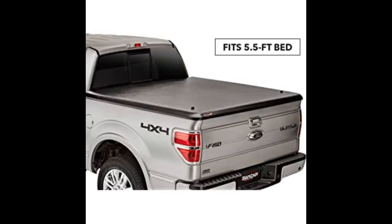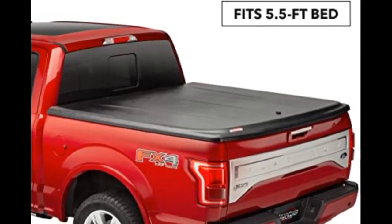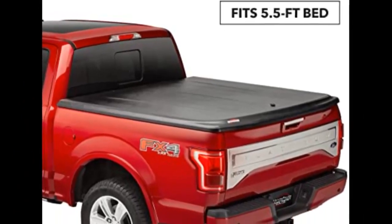Nice to have a product that works as it should. Cover came in as scheduled, undamaged. All parts were enclosed and ready to assemble. Directions were very clear and measurements were accurate. Cover installed in about 15 minutes. The fit was perfect using the vehicle-specific measurements and no further adjustments were necessary.